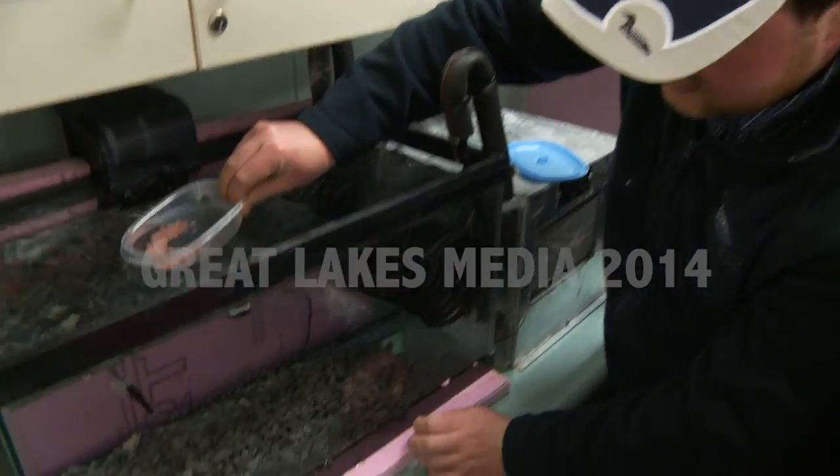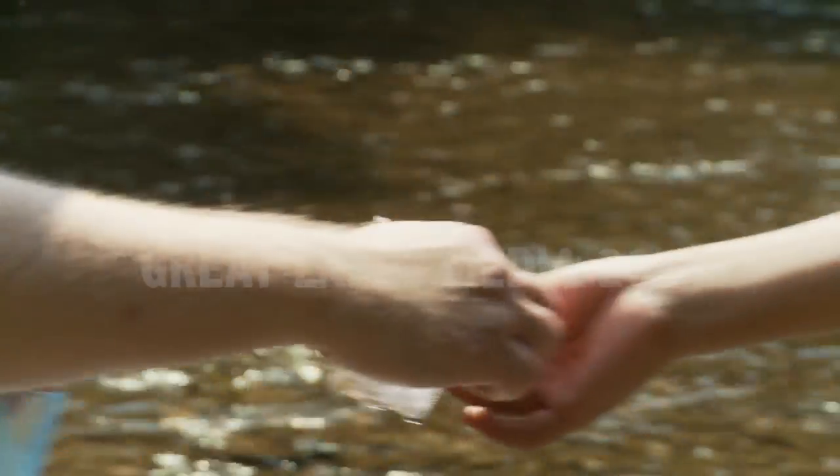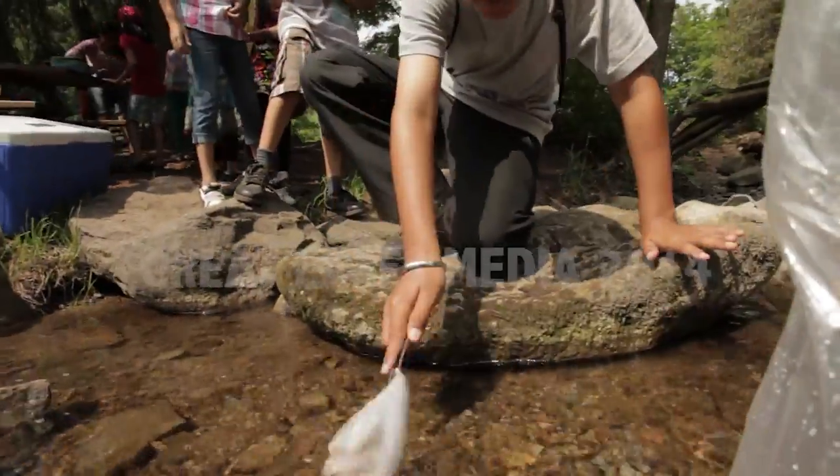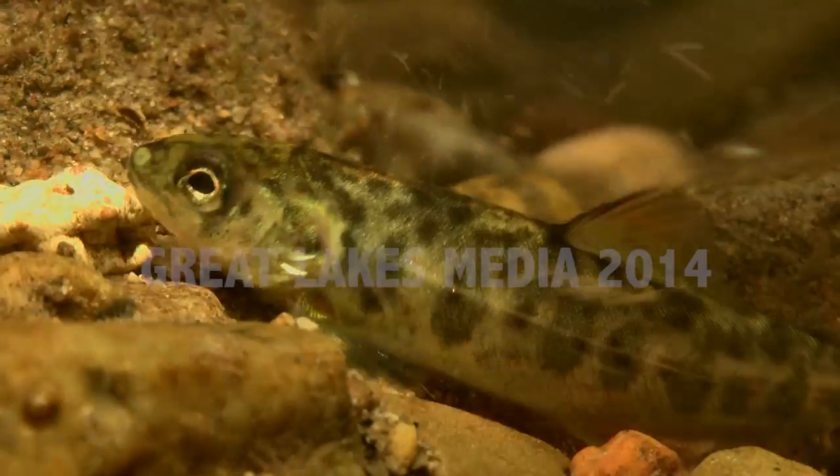Hopefully in the future, when these students or adults bring their kids back here, there will be adult Atlantic salmon — the future generations of the fish they released today — here to meet them. And they'll be able to see the fruits of their efforts for the past four months.